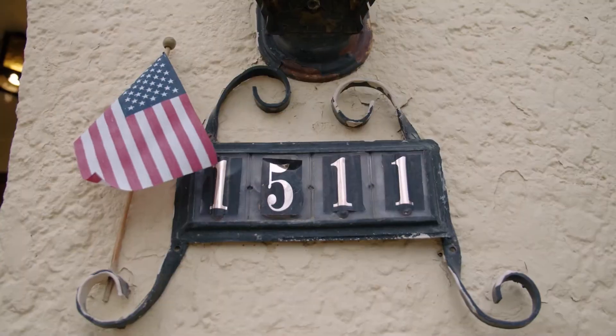Hey everybody, this is Christy Reese and we're here at our brand new fantastic listing in downtown Grand Junction at 1511 Main Street.